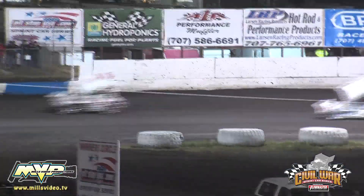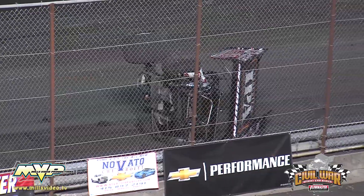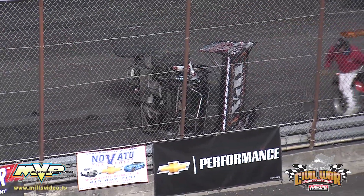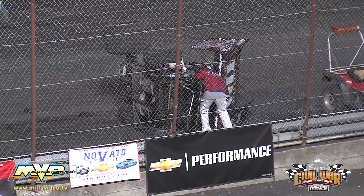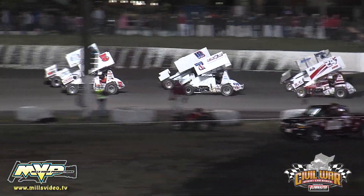Issues for Ivan Warden, upside down in the front straightaway. Ivan Warden upside down in the 63. 14 down, 16 to go.